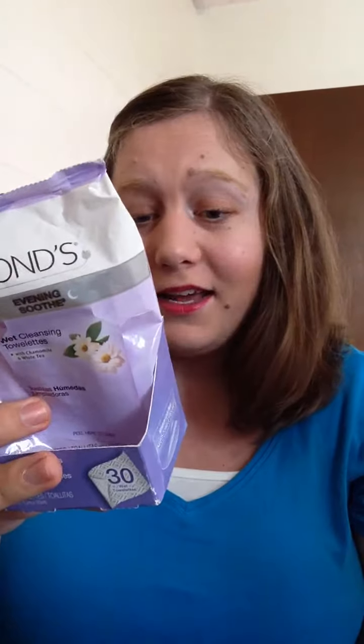These are the makeup removing wipes that I use — the Pond's Evening Soothe Wet Cleansing Towelettes with Chamomile and White Tea. I love them. As you can see, I'm running somewhat low, so I bought a different kind to try next time, so maybe that'll be a favorite for next month.